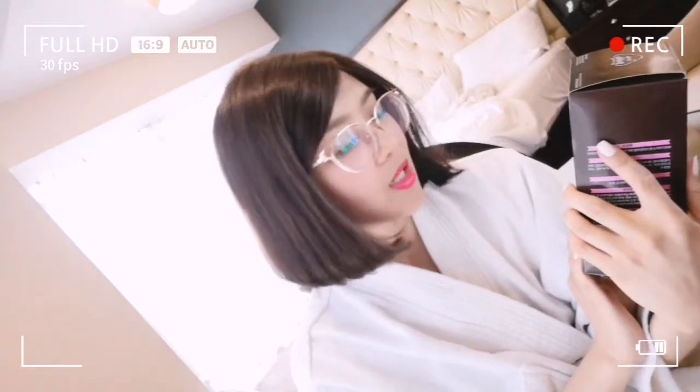Hi everyone! The reason I'm posting this video is because I want to give my feedback on this thing right here, because it's my first time to use it. This is the Etude House Hot Style Bubble Hair Coloring. So, first impressions.